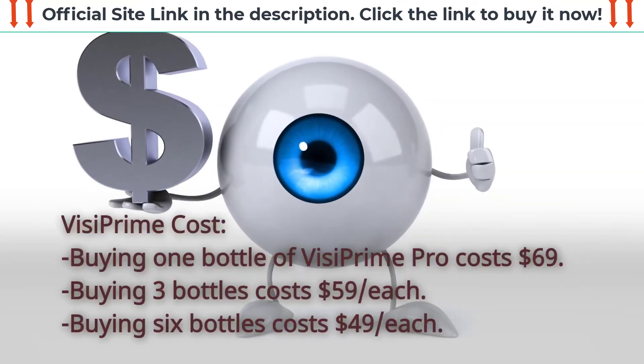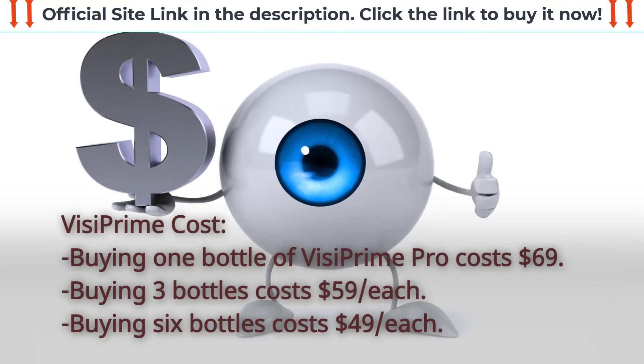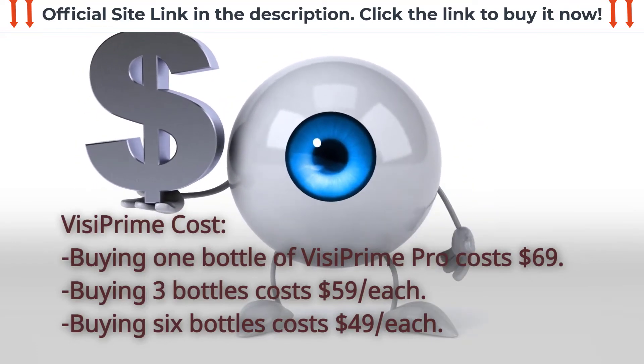VisiPrime Cost: Buying one bottle of VisiPrime costs $69. Buying three bottles costs $59 per bottle.